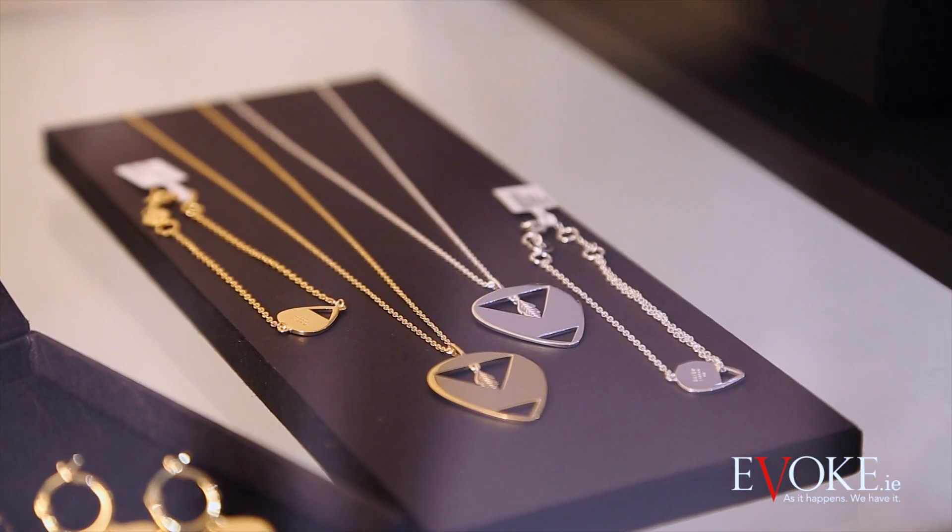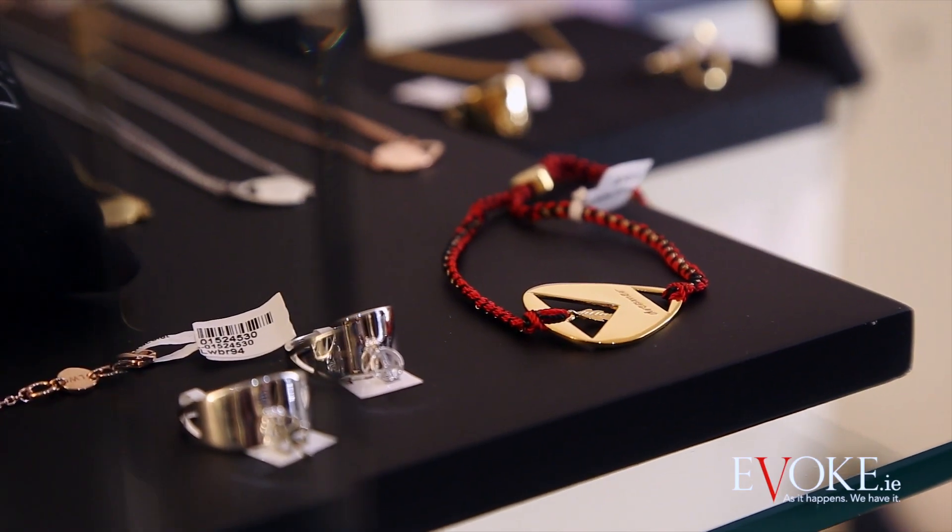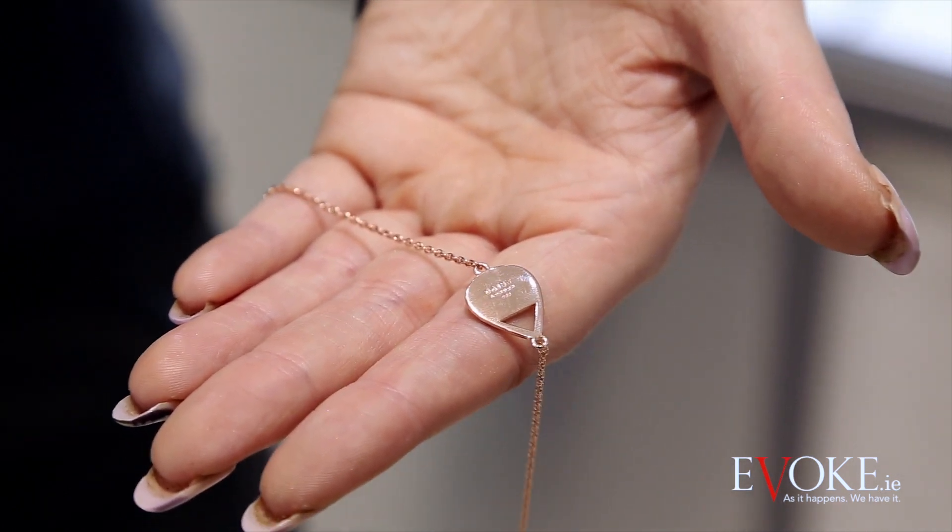The Daisy London collection has just landed here at Weir and Sons in collaboration with the gorgeous Laura Whitmore. It has some amazing pieces in the collection, including this rose gold bracelet that comes in at 99 euro.